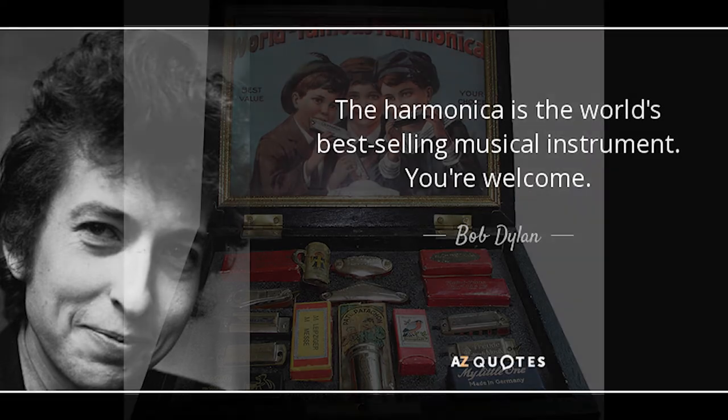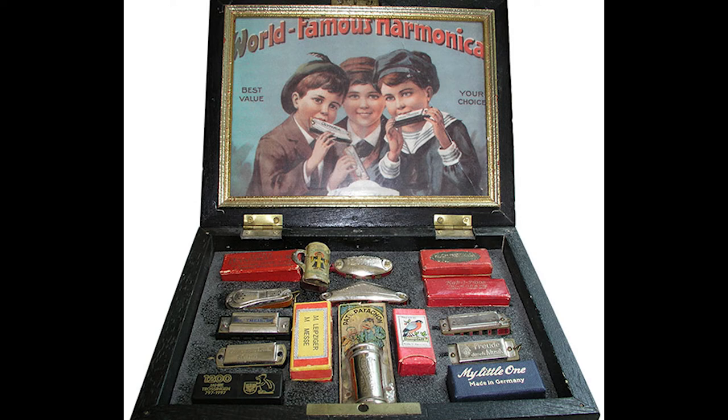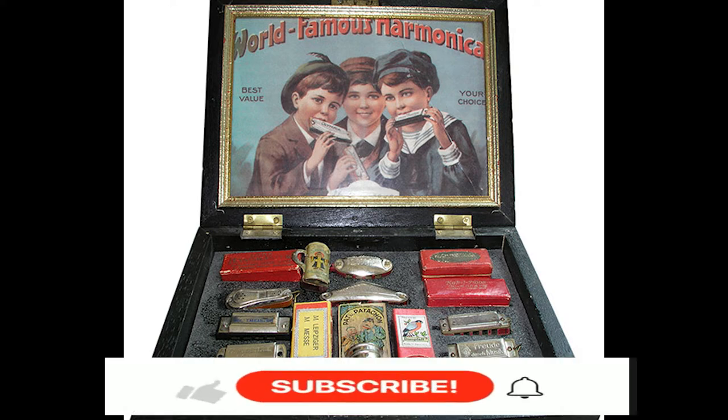It could be because it has a relatively cheap price tag and it is easy to use — though I didn't say it was easy to use well. They estimate that over 3 million harmonicas are sold each year, and this has been the case for some time now.